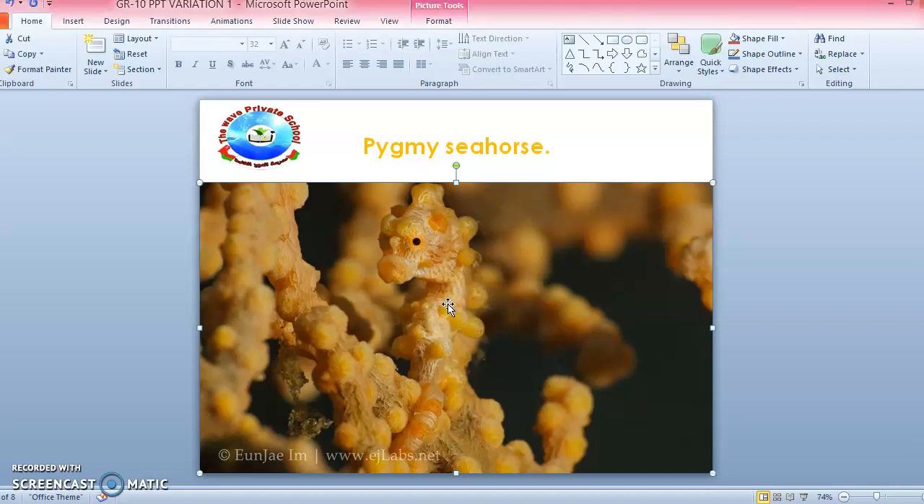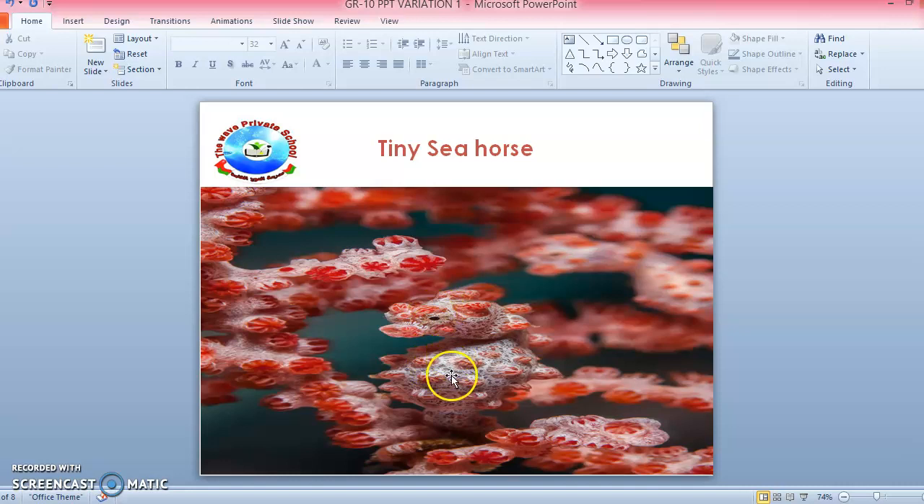Here is another example — this is a tiny seahorse. We cannot identify it easily; by one look we cannot spot that there is a seahorse here. You can see its eye here — this is the animal and this is the seaweed. According to its environment, to survive from its predators and not to be eaten, it develops its features like this.